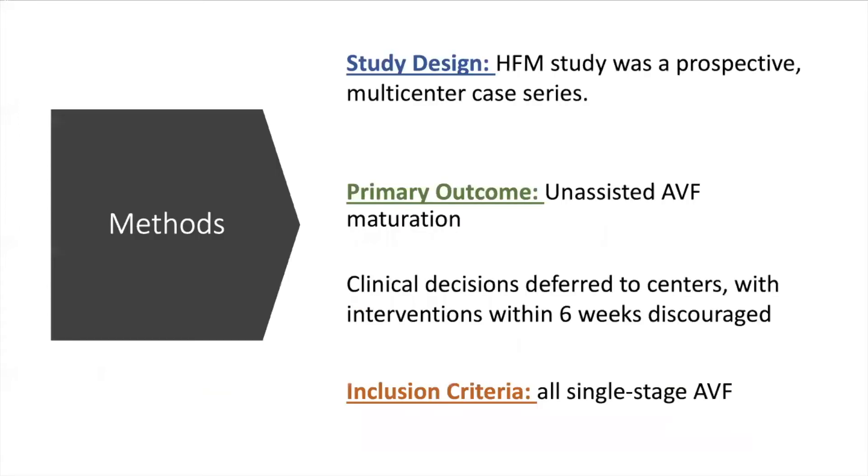The data set was from a prospective multi-center trial of all single-stage AVFs measuring unassisted AVF maturation as the primary outcome. Of note, all institutions were allowed independent clinical management, but interventions within six weeks were discouraged. This study follows case series reporting guidelines.